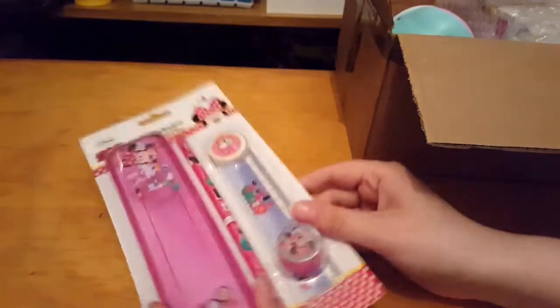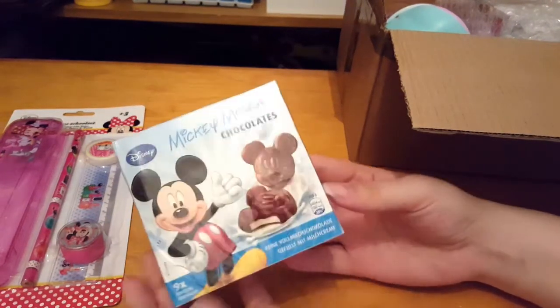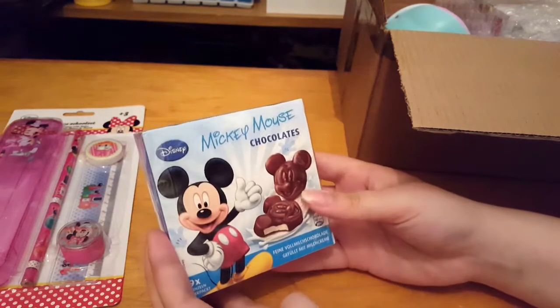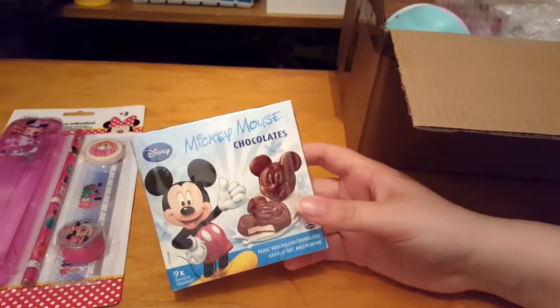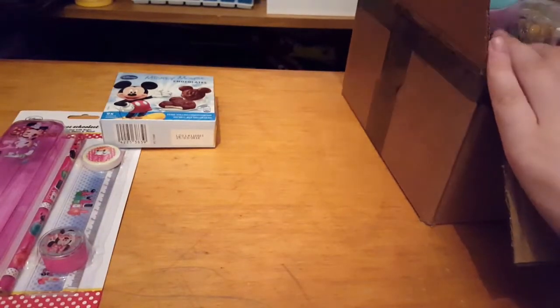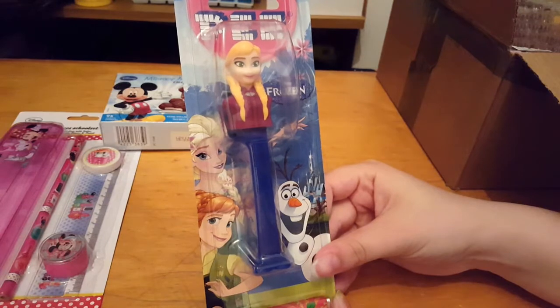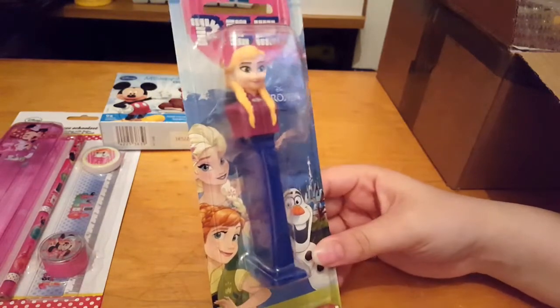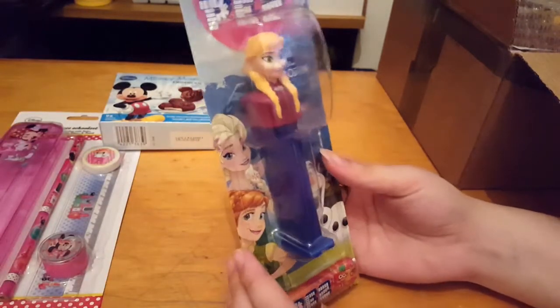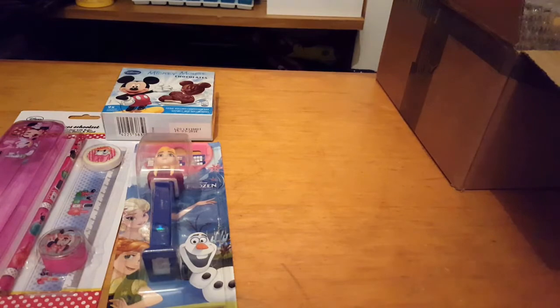Then you get chocolates — I think there are nine in a pack, not too sure as it's a different language on the packaging — but they're mini Mickey Mouse chocolates and I think that's really cute. Then, oh I love these, it's a Pez machine! I'm not too sure if that's meant to be Anna or Elsa, but it is a Pez machine and I absolutely love these and I can't wait to try it.